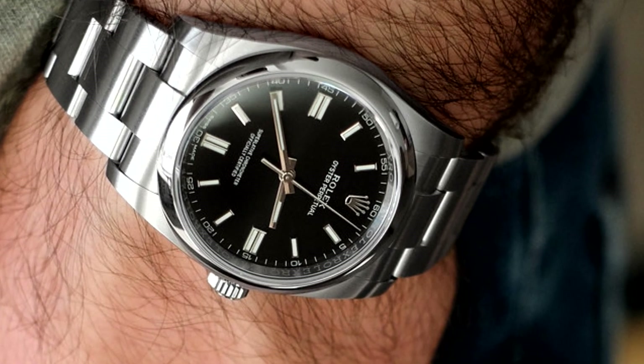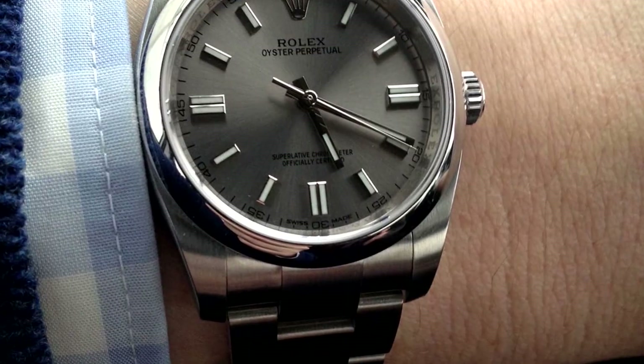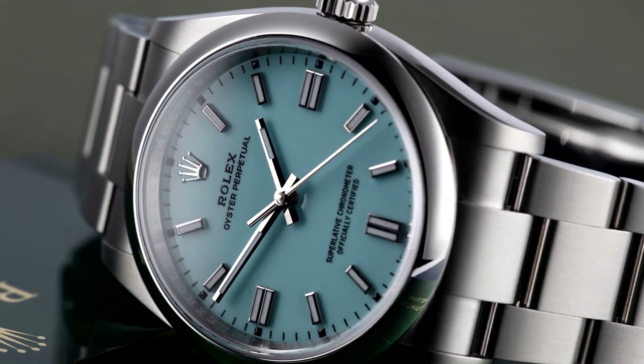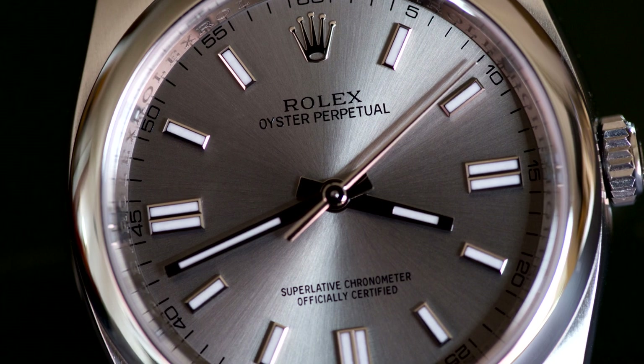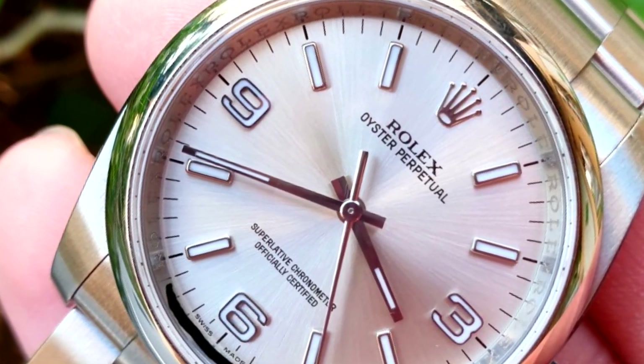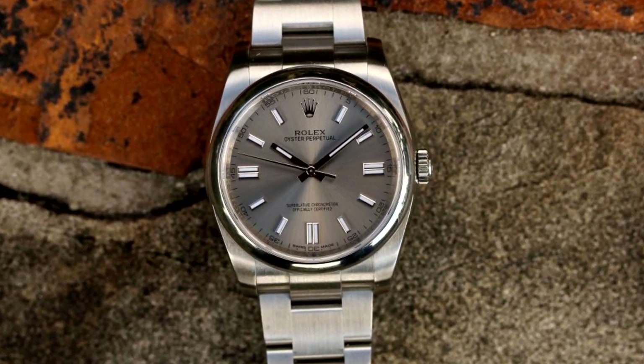If you were to imagine wearing this 36mm OP, it would look more exquisite on a person with a larger wrist. I believe the watch's overall case shape and design contribute to its versatility and make it incredibly simple to match with a variety of styles, settings, or events.